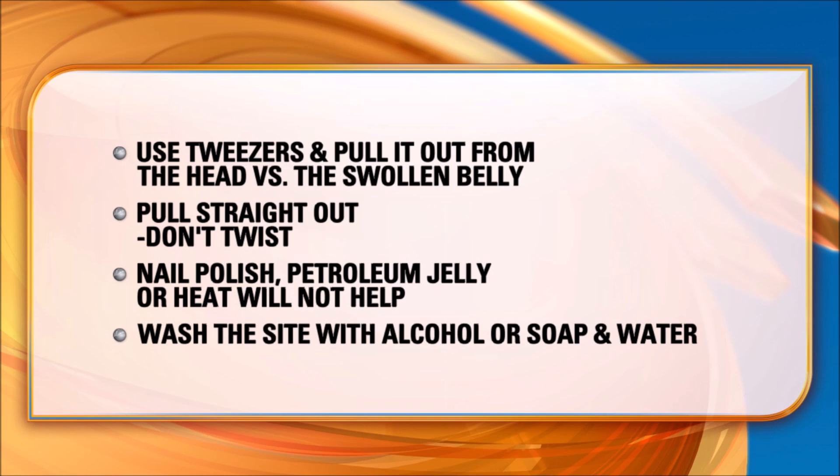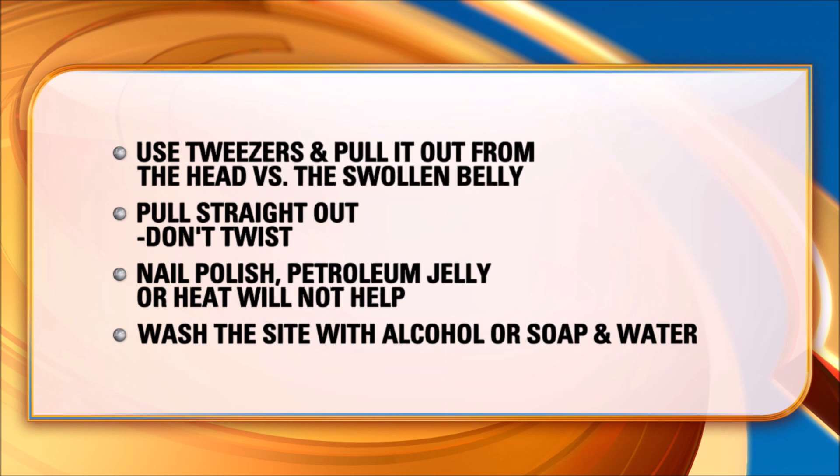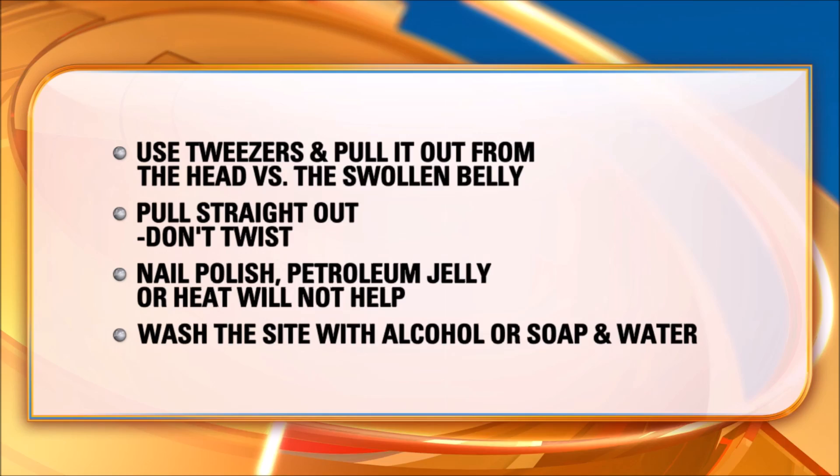You want to put some alcohol or something like that after removal. Things such as petroleum jelly, nail polish, and heat are not effective. You'll just gently clean the area with some rubbing alcohol or soap and water. And most tick bites are not harmful.